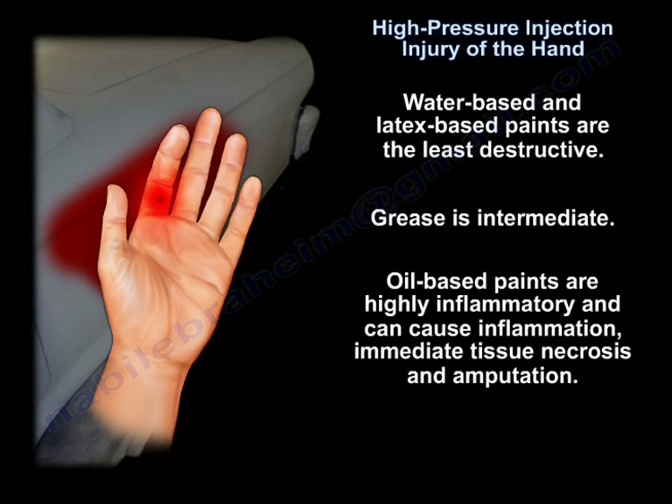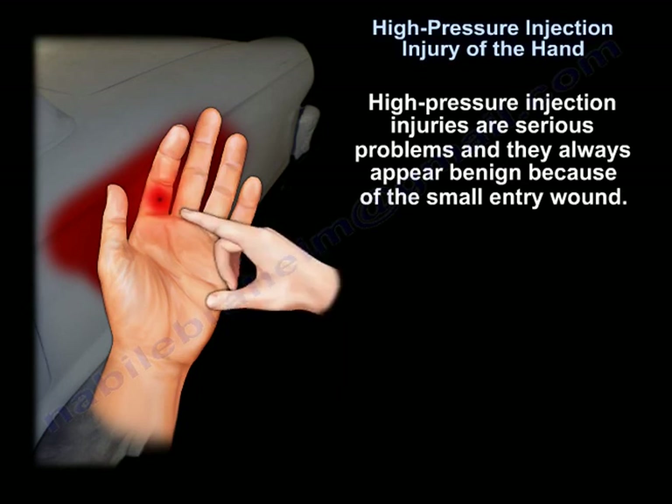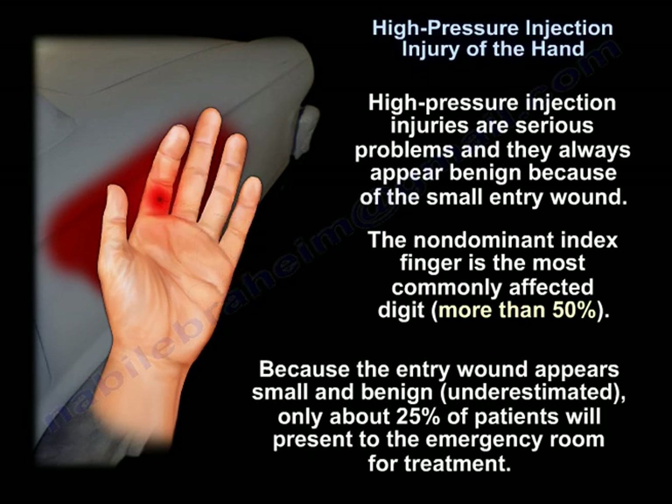Oil-based paints are highly inflammatory and can cause inflammation, immediate tissue necrosis, and amputation. High pressure injection injuries are serious problems and they always appear benign because of a small entry wound. The non-dominant index finger is the most commonly affected digit, in more than 50% of cases. Because the entry wound appears small and benign, only about 25% of patients will present to the emergency room for treatment.